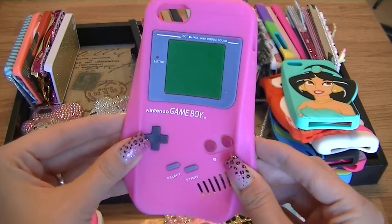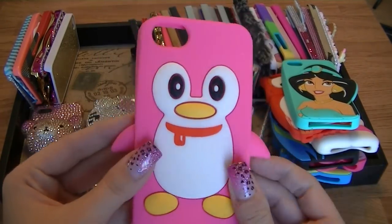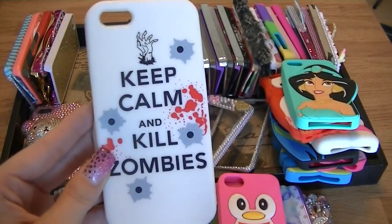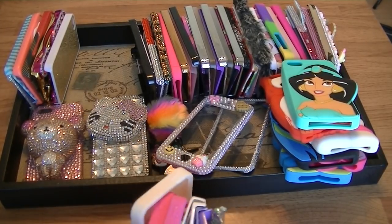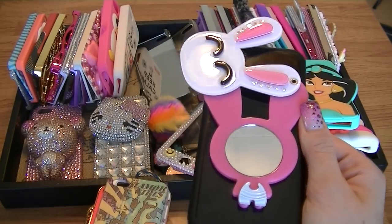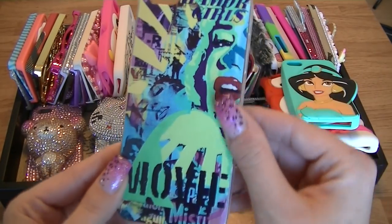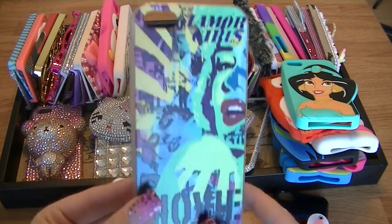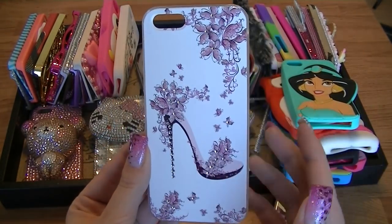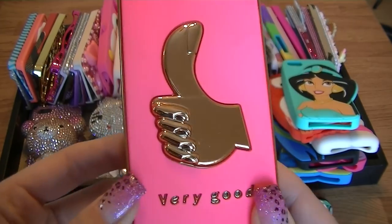I have a Game Boy case from eBay — so cheap, like two dollars. A Pittsburgh Penguins one, a 'Keep Calm and Kill Zombies' case from when I was really into The Walking Dead, and a cute one Stacy gave me with a mirror inside so you can see yourself. There's a graffiti Marilyn Monroe one I haven't used yet, a gorgeous girly shoe case, and a thumbs-up 'Very Good' case that reminds me of my uncle.